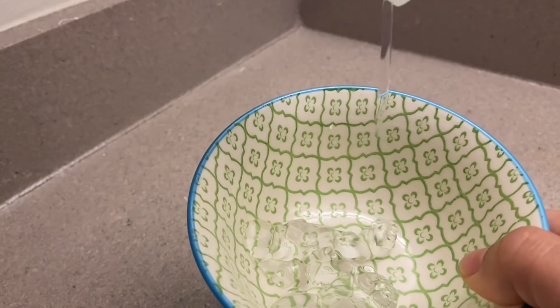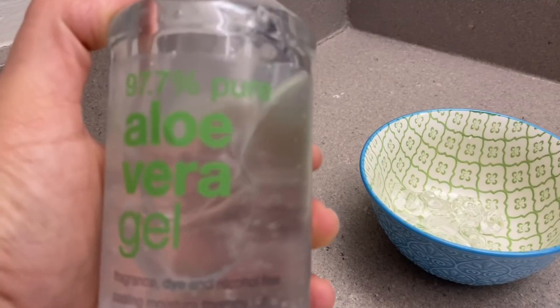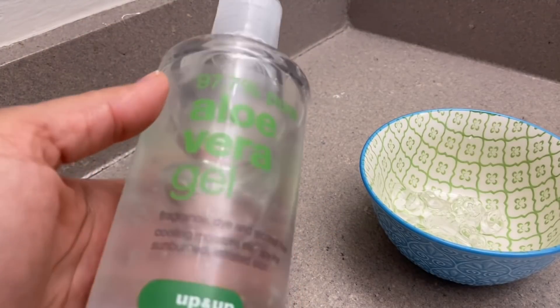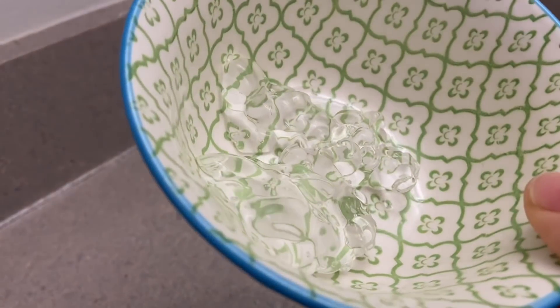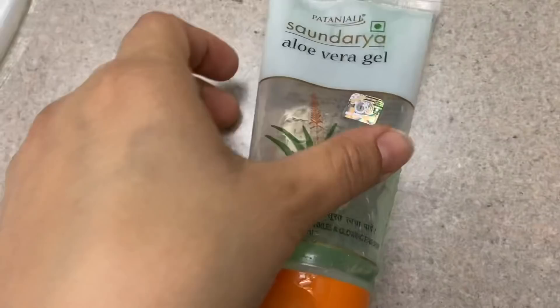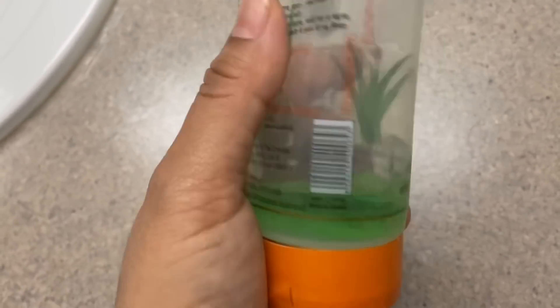If you can get fresh aloe vera gel, that is a very good thing, but I have this one which is 97.7% pure, which is practically 100% pure. You can also use Patanjali's aloe vera gel — both are very good. I will put links in the description box so you can check.